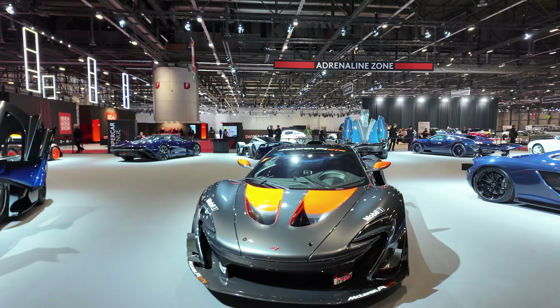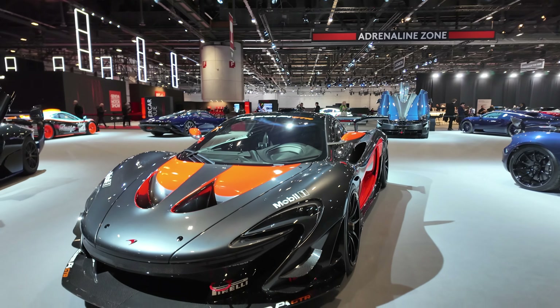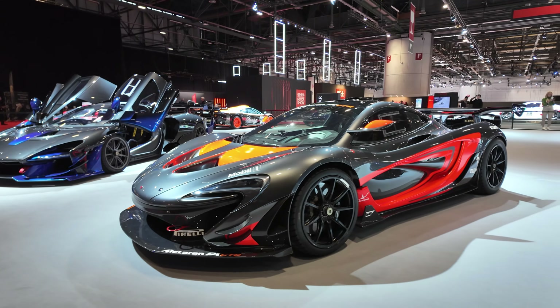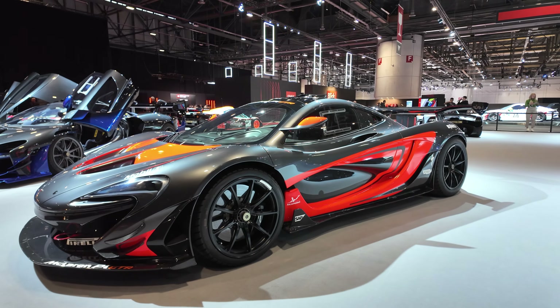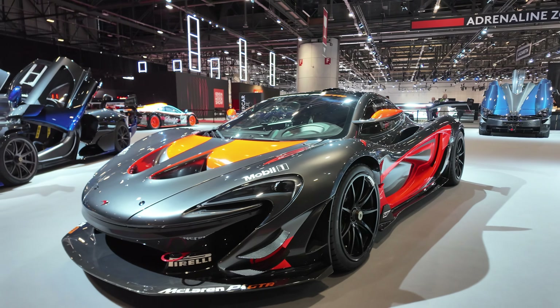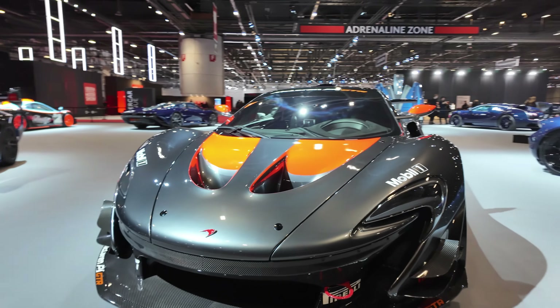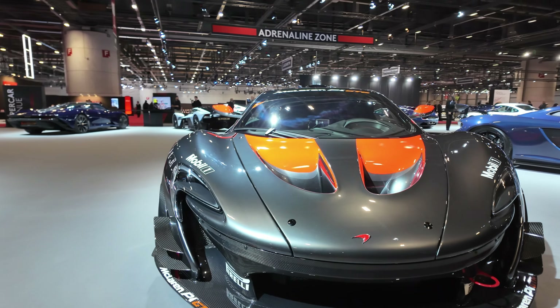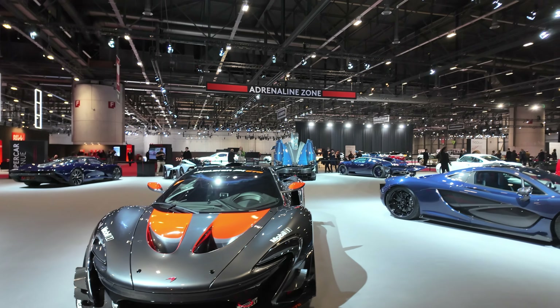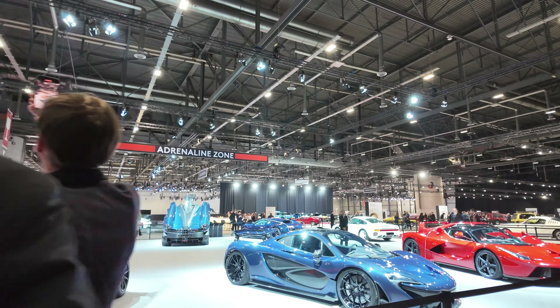And here's a McLaren P1 GTR. Okay, let's get to the next one.